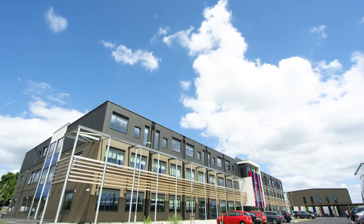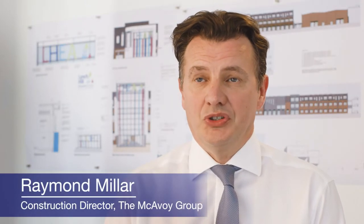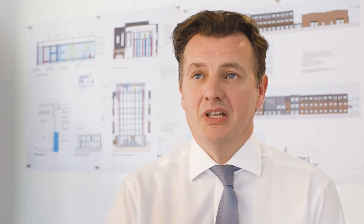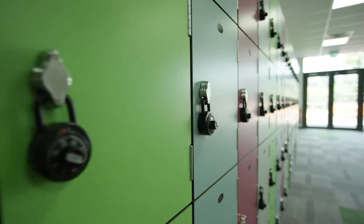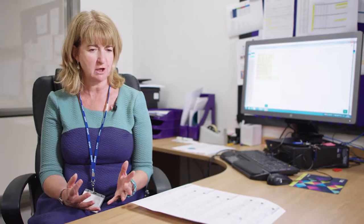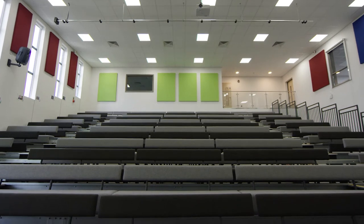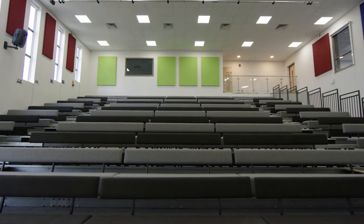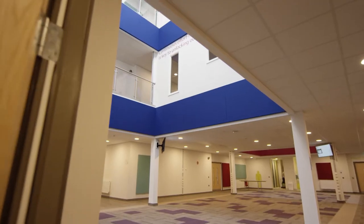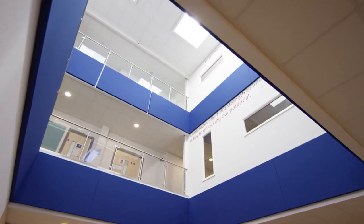Lynchell Academy was built using an off-site construction solution which responded to the challenge set in the UK Construction 2025 strategy to reduce costs, carbon and lead times. I think every aspect of the design works to optimise the environment. Through close working with Blue Sky, the architect company, we've got acoustic panels in every room which absorbs the sound so the school is very quiet. We also have the use of lighting so that in communal spaces the lighting is quite bright.